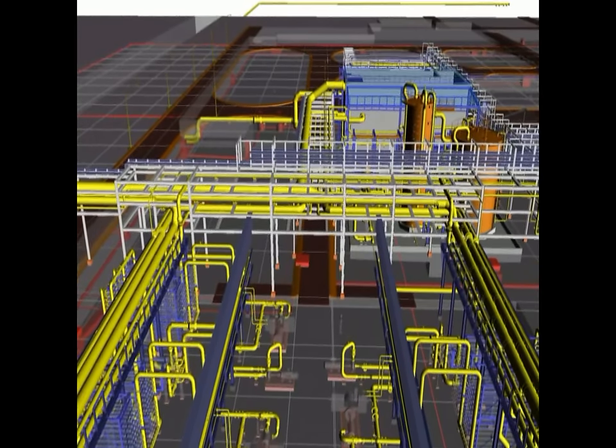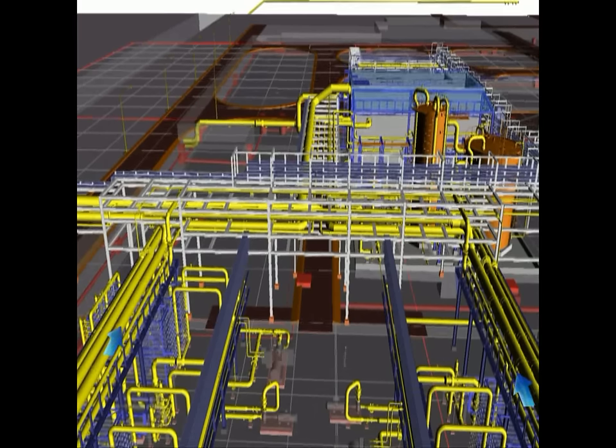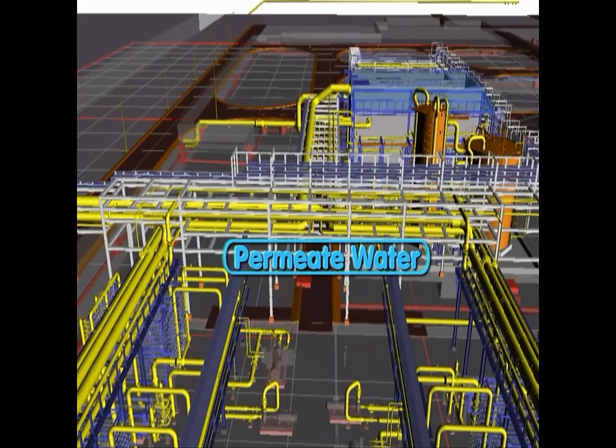An energy recovery system called Dual Work Exchange Energy Recovery is implemented for each RO train in order to transfer hydraulic energy from the high-pressure brine to the sea water across the piston. The water produced by the RO is called permeate.